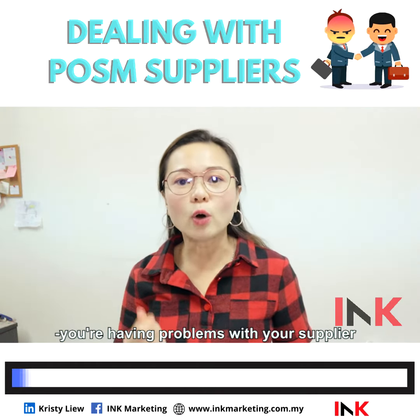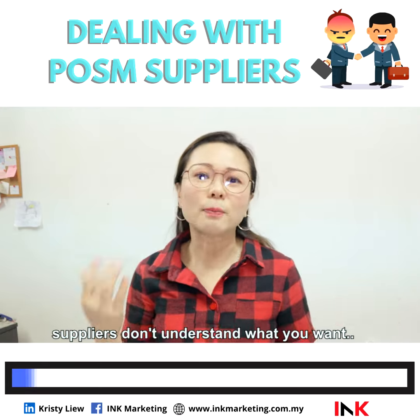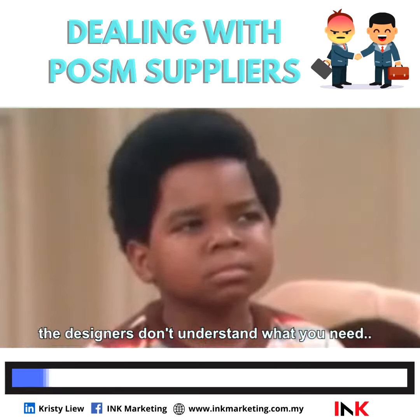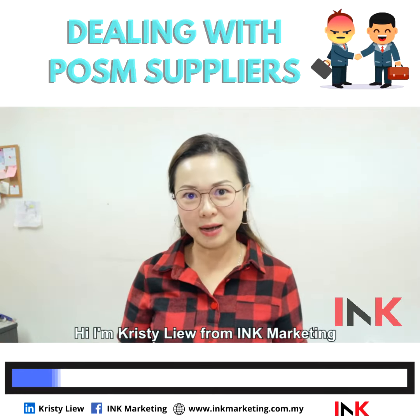I know how you feel when you're having a problem talking to your supplier — the supplier doesn't understand what you want, the designer doesn't understand what you need. Hi, I'm Christy Liu from Ink Marketing.